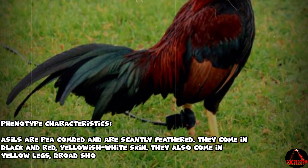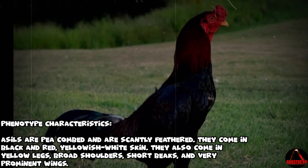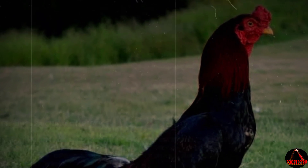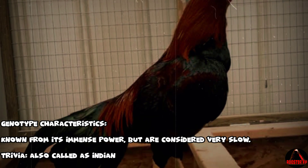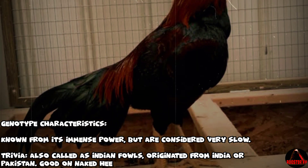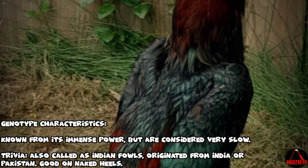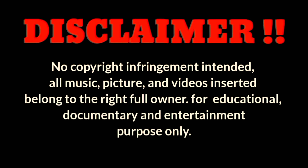A Sill gamefowl — phenotype characteristics: A Sills are pea combed and scantily feathered. They come in black and red, yellowish-white skin, yellow legs, broad shoulders, short beaks, and very prominent wings. Genotype characteristics: Known for their immense power but considered very slow. Trivia: Also called Indian Fowls, originated from India or Pakistan, and are good on naked heels.